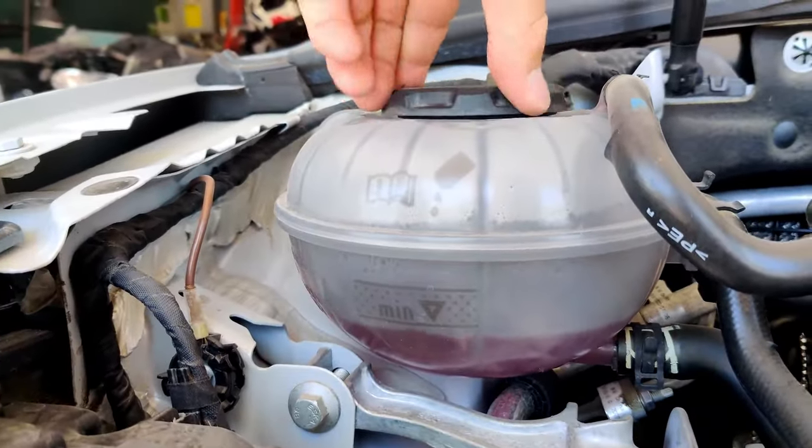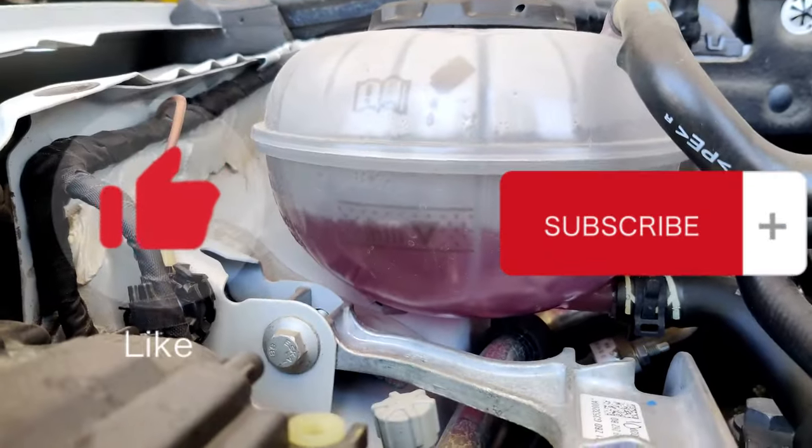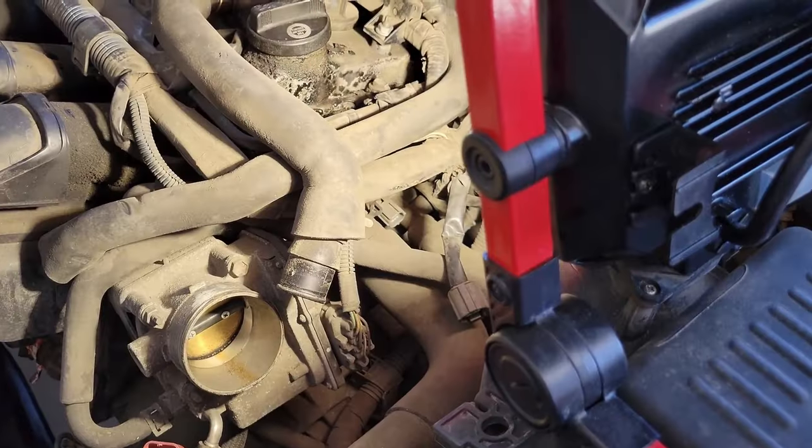Hope the information was helpful. If so, please press the like button and subscribe to the channel. You can also become a sponsor of the channel.